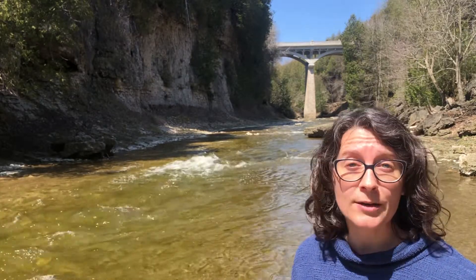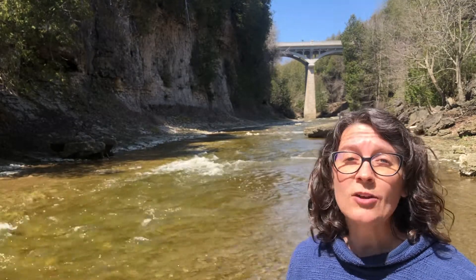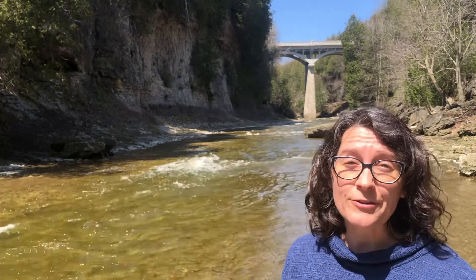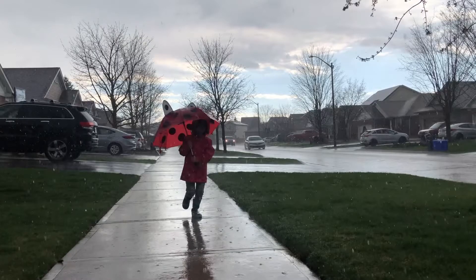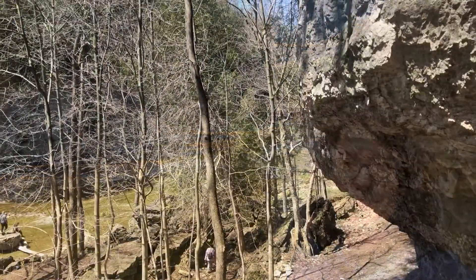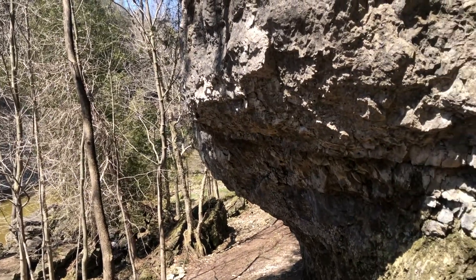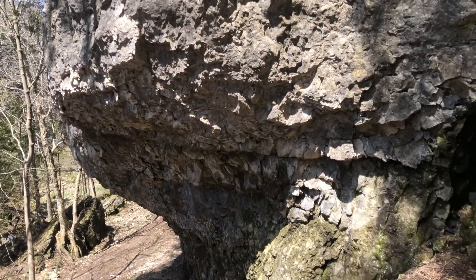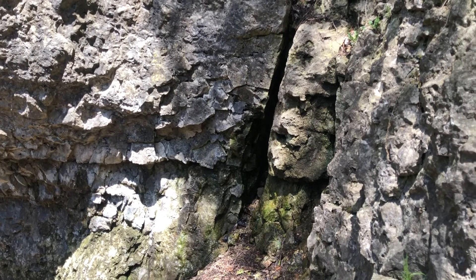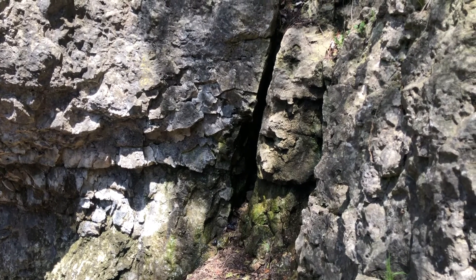Water has the power to break rocks apart. When rocks break apart, we call that weathering. Weathering is different from the weather outside — weathering is when rocks break into smaller pieces. A good example of this is when water gets into cracks in rock and freezes in the wintertime, breaking them apart, just like you can see here in these large and small cracks in the rock face.